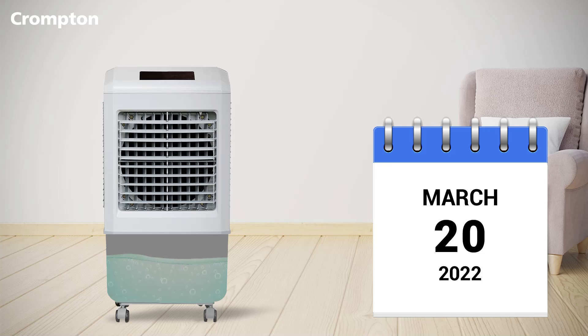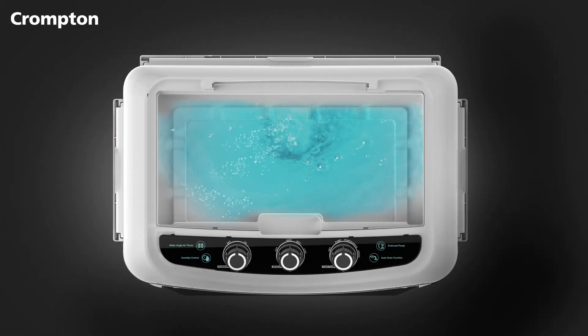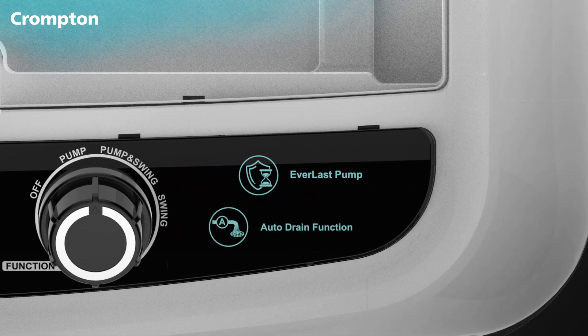Aren't you tired of cleaning your air cooler over and over again to get rid of the dirty water? What if we tell you, you don't have to anymore? Let Crompton air coolers solve that for you with the new auto-drain function.